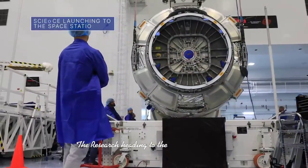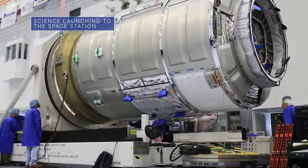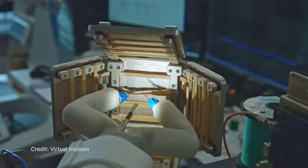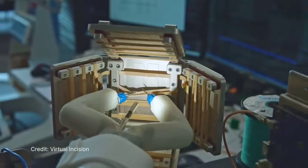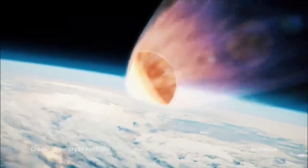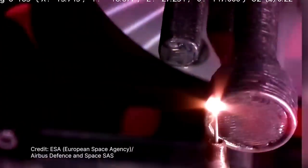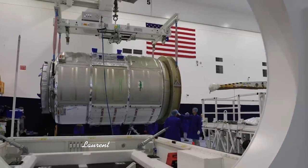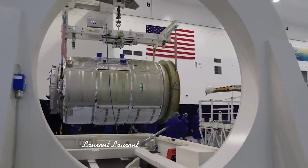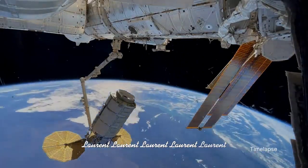The research heading to the International Space Station on Northrop Grumman's 20th Commercial Resupply Services mission for NASA includes the first surgical robot on the station, an inexpensive orbit reentry platform to collect thermal protection systems data, and a new metal 3D printer. Northrop Grumman's Cygnus spacecraft will launch atop a SpaceX Falcon 9 no earlier than January 29 from Cape Canaveral Space Force Station.